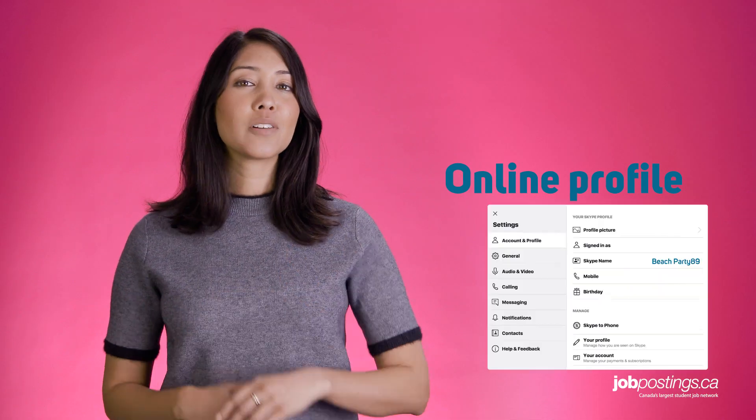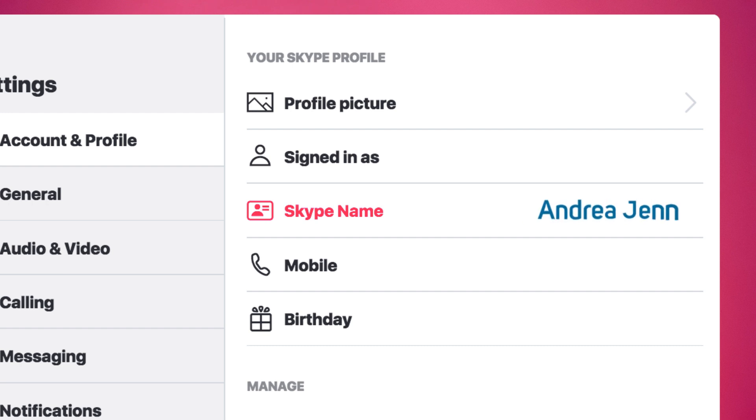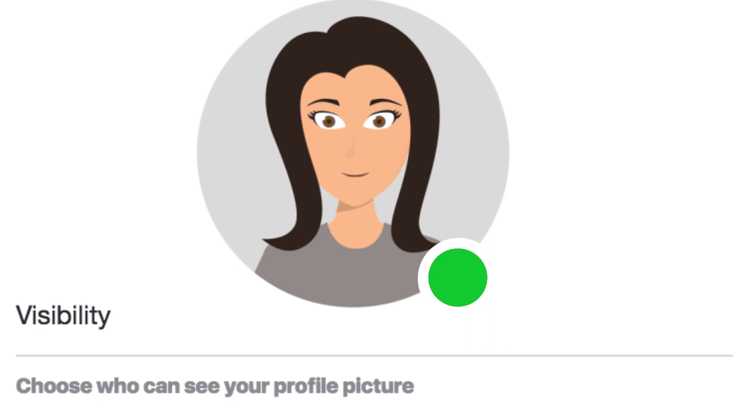The third point: be sure to clean up your Skype profile before the call. Make sure your online profile name and profile picture are professional. And make sure your profile is set to available on the day of the call.